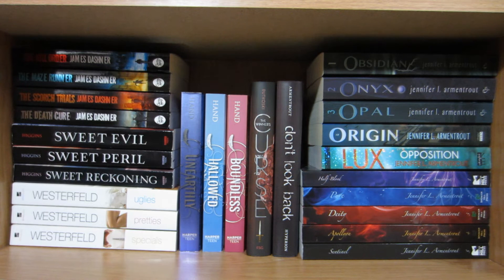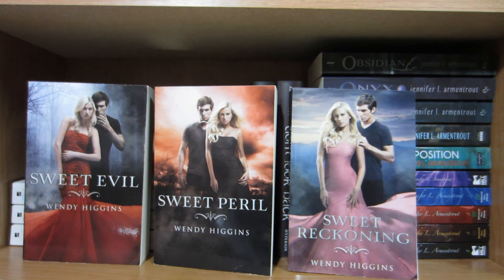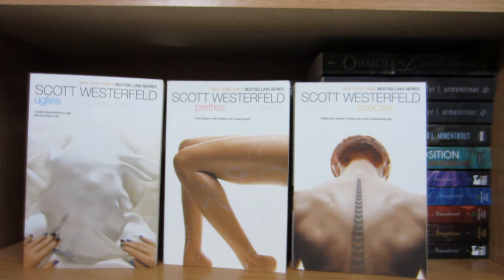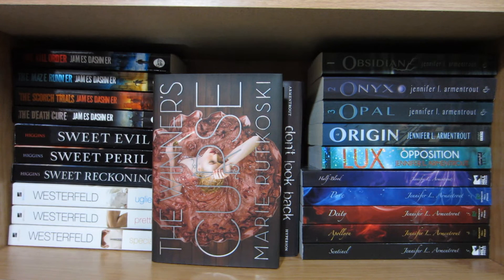On this shelf I also have a bunch of trilogies, and to the right I have all of my Jennifer L. Armentrout books. The Kill Order, The Maze Runner, The Scorch Trials, and The Death Cure by James Dashner, Sweet Evil, Sweet Peril, and Sweet Reckoning by Wendy Higgins, Uglies, Pretties, and Specials by Scott Westerfeld, Unearthly, Hallowed, and Boundless by Cynthia Hand, and The Winner's Curse by Marie Rutkoski.